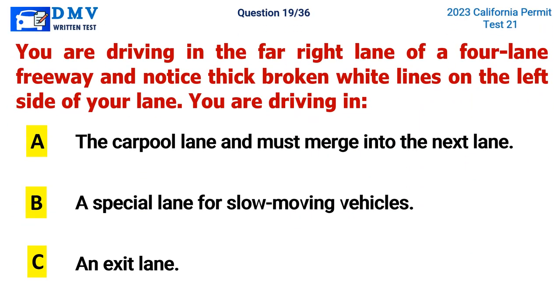Question 19. You are driving in the far right lane of a four-lane freeway and notice thick broken white lines on the left side of your lane. You are driving in: A. The carpool lane and must merge into the next lane, B. A special lane for slow-moving vehicles, C. An exit lane. The correct answer is C. An exit lane.